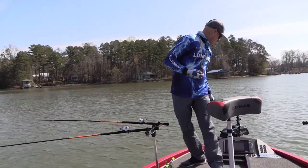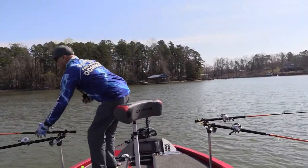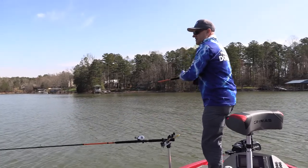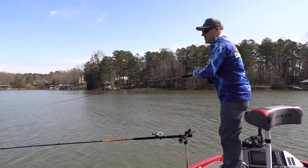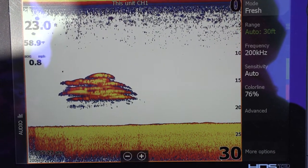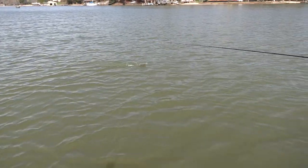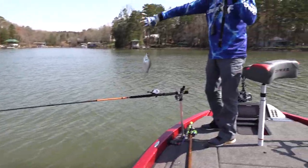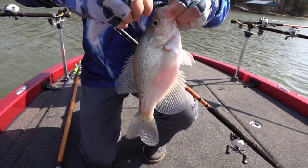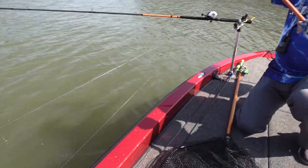I've got four rods out combing this water and I'm coming across little pods of bait fish and a few scattered crappie. There's a bite - yep, that's a fish. You can actually see the fish before your bait comes across them, which is a cool thing because you kind of know when you're going to get a bite. Not a big one but he would be a keeper - about a 10-inch crappie.